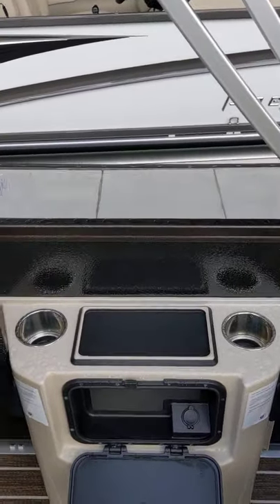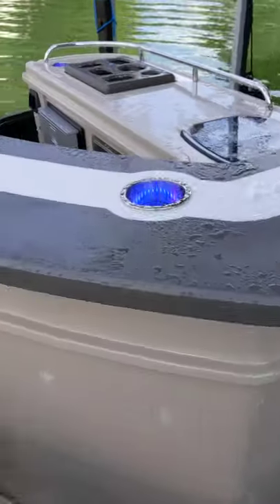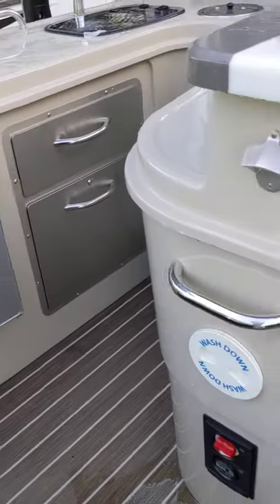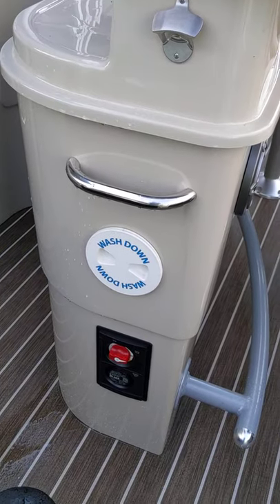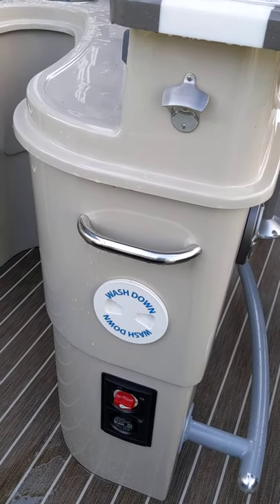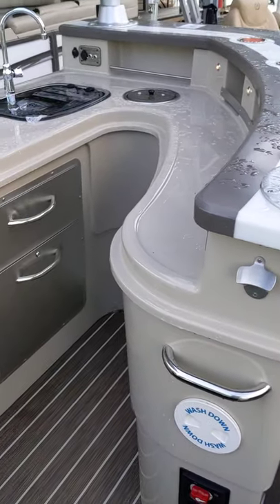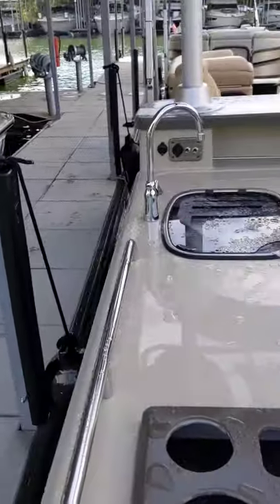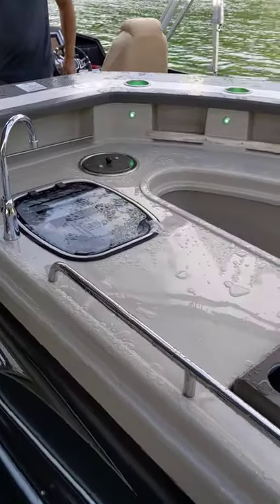USB chargers inside the glove box — that's newly designed for 2021, and that unit is also 100% waterproof with a rubber gasket that goes all the way around. Every boat is dual battery switched with the Acer charging system, so that when you're parking the boat it automatically switches power to just the house battery and preserves the starting battery.